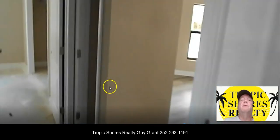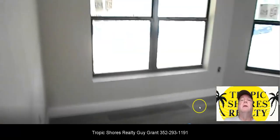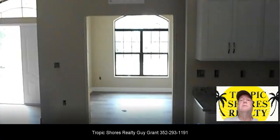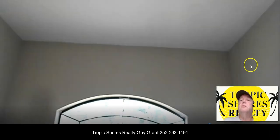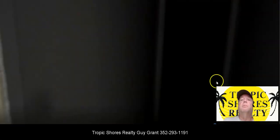Coming back out over here, you can see the eating area is plenty large to get a good-sized table in there. And then this is the office area that will have French doors. There are nine-foot ceilings in here, so it's really a comfortable place.